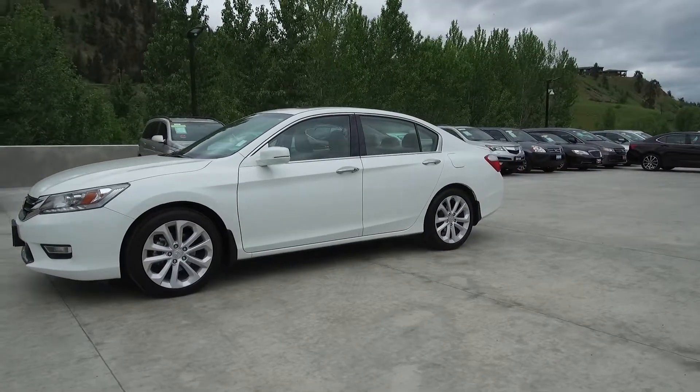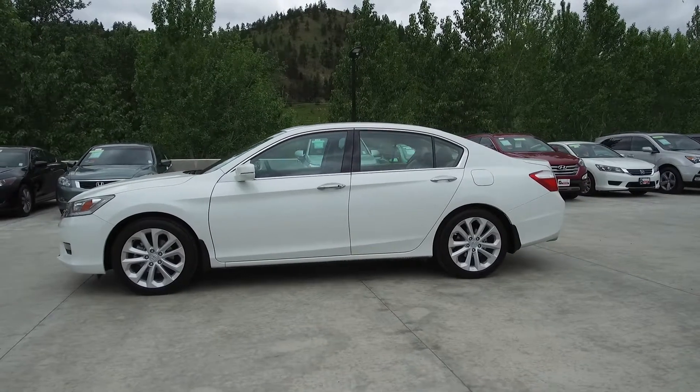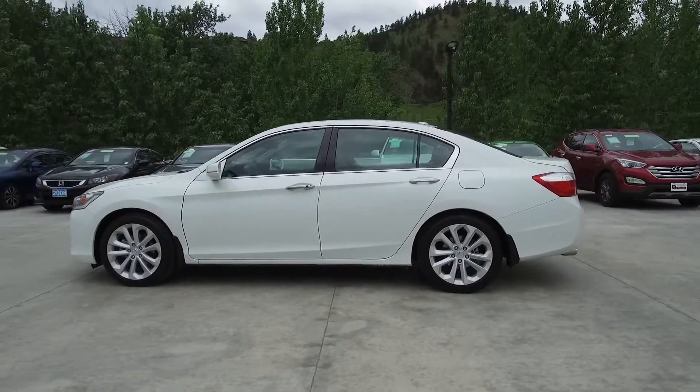This Accord has had only two owners, has very low kilometers, is a local vehicle, was serviced at Harmony Honda, and comes with extra keys and remotes.